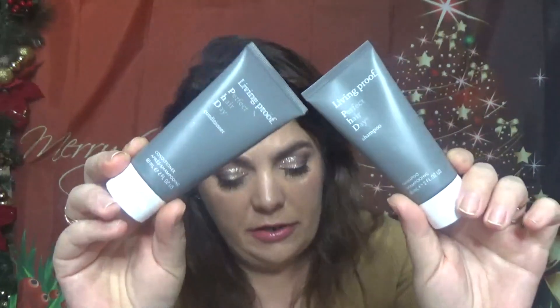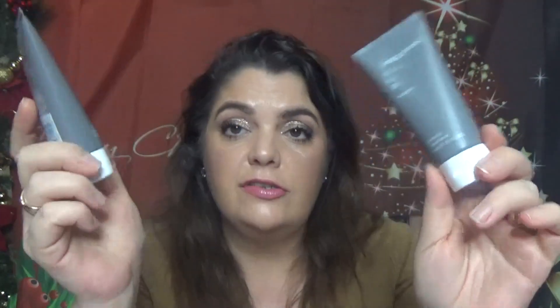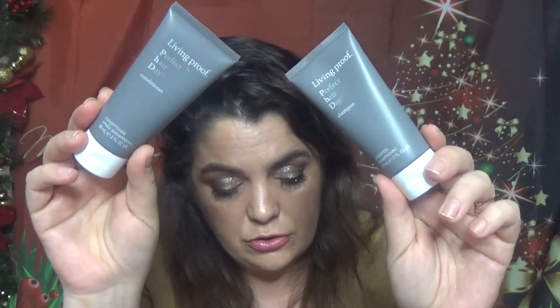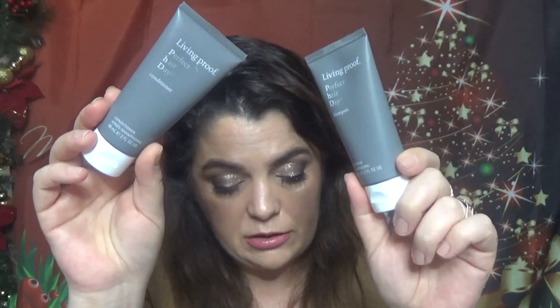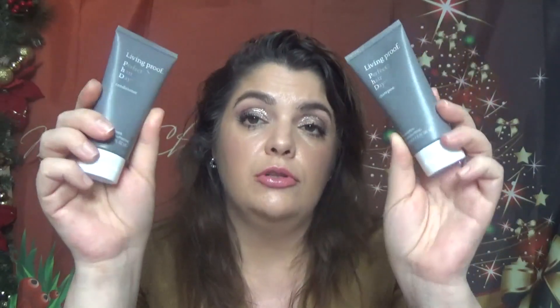The last two items are Living Proof Perfect Hair Day Shampoo and Conditioner — full size is $26 each, and these come in two-fluid-ounce travel sizes. This sulfate-free shampoo and conditioner not only cleans and moisturizes hair but also delivers smoothness, volume, and tangle-free strength. A very well-known product in a good travel size.